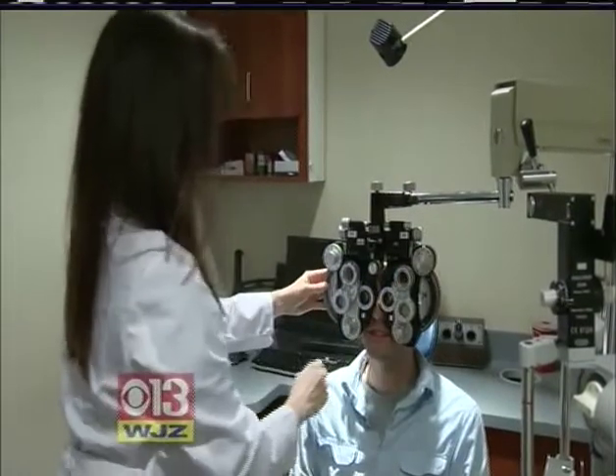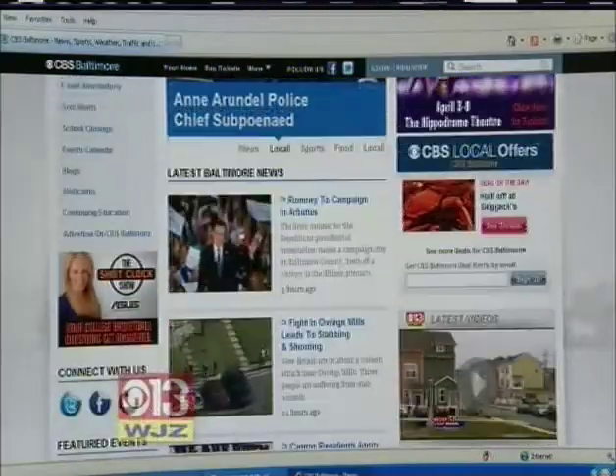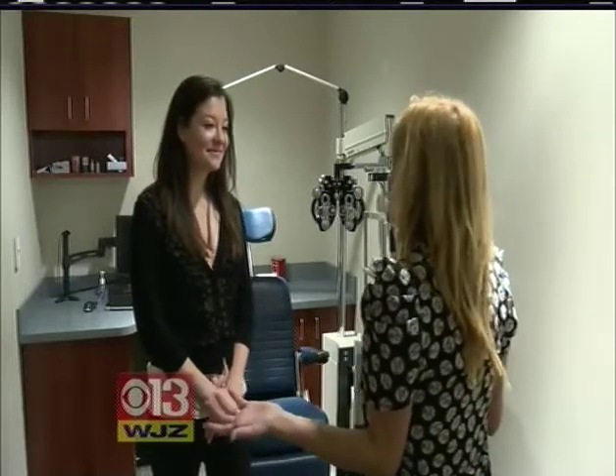Kohler had CVS, computer vision syndrome — a broad term to describe various problems associated with spending 3 or more hours a day in front of a computer screen. Dr. Lauren Gormley says it affects all age groups. CVS makes it hard for your eyes to focus and can cause dryness. The biggest thing people notice is that their eyes get very tired when on the computer all the time.